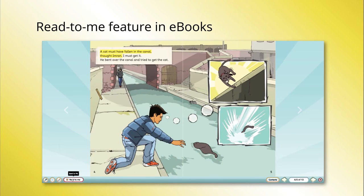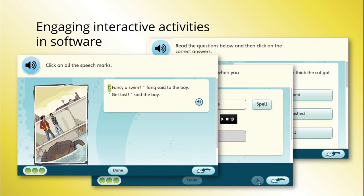The Rapid Plus software has many features that make it dyslexia friendly. The Read to Me feature gives students a model of what fluent and phrased reading should sound like, and the software comprehension, spelling and grammar activities are fun for the student to complete.